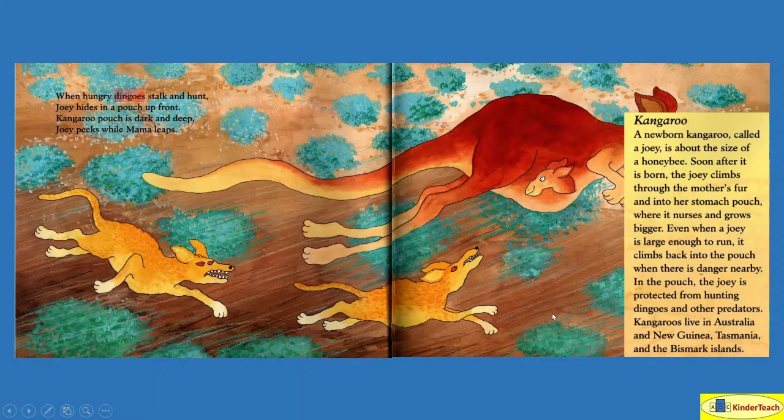A newborn kangaroo called a joey is about the size of a honeybee, so really small. Soon after it is born, the joey climbs through the mother's fur and into her stomach pouch where it nurses and grows bigger. Even when a joey is large enough to run, it climbs back into the pouch when there is danger nearby. In the pouch, the joey is protected from hunting dingoes and other predators — people that are after the kangaroos. Kangaroos live in Australia and New Guinea, Tasmania and the Bismarck Islands.